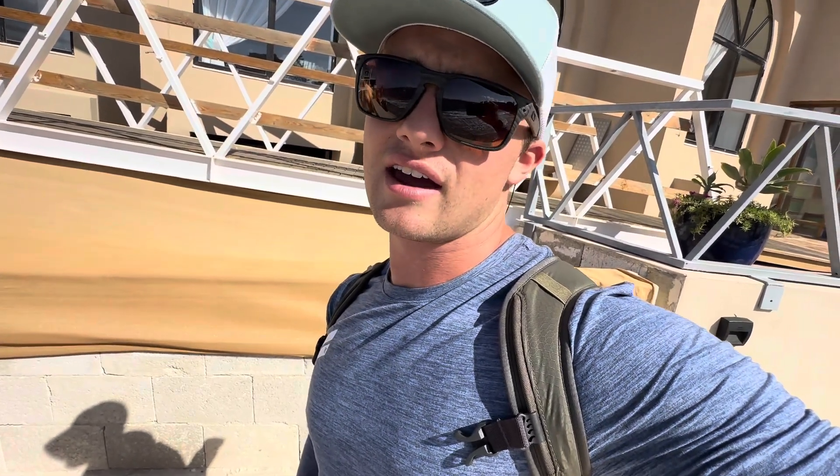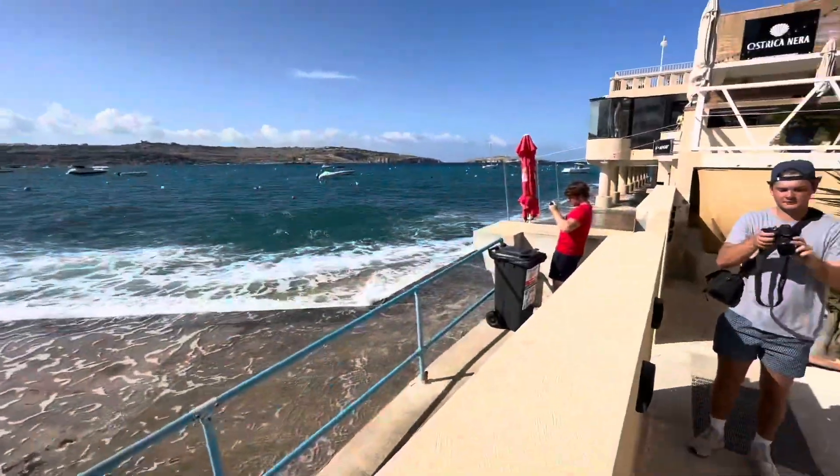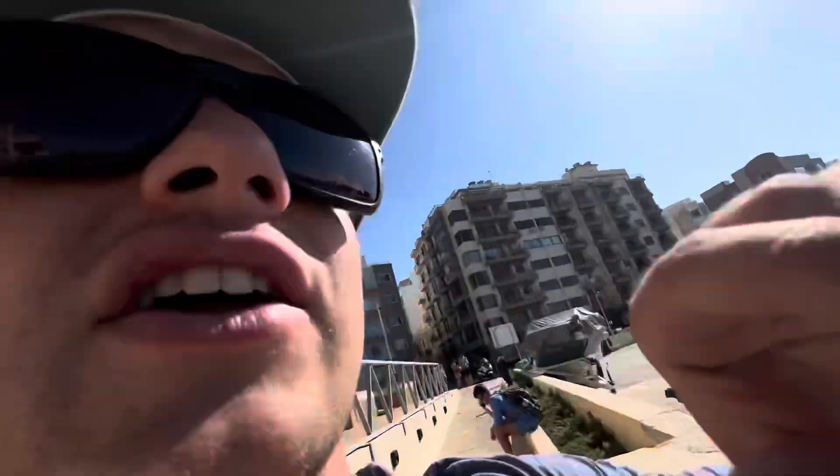We're making our way to our sunset cruise tonight. We just got dropped off by the bus, and this is the first thing we see. It's not super cool, but the water is crystal blue.